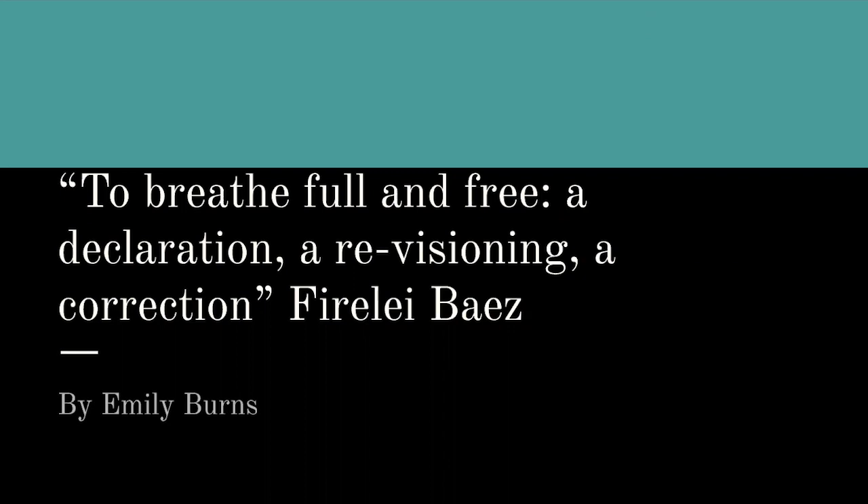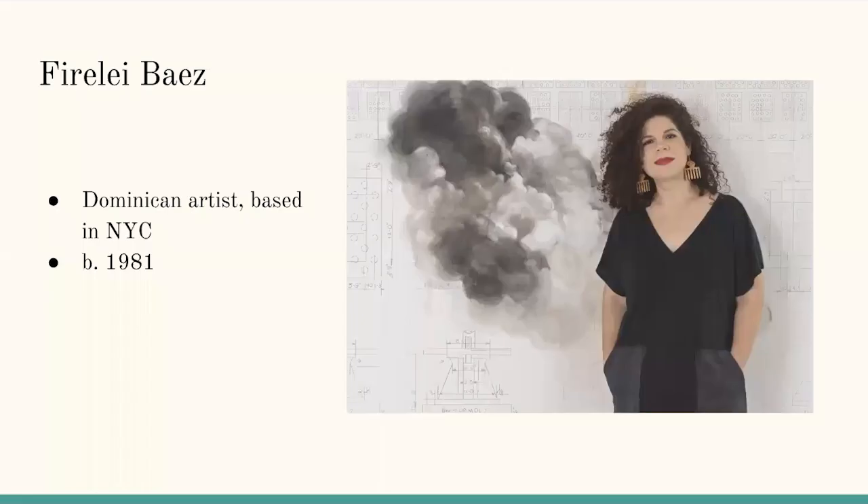Hi, my name is Emily Burns, and the artwork I chose to present was Firelei Baez's piece To Breathe Full and Free, a Declaration, a Revisioning, a Correction. Firelei Baez is an artist from the Dominican Republic. She was born in 1981 and currently works in New York City. She received an MFA from Hunter College, a BFA from the Cooper Union School of Art, and studied at the Skowhegan School of Painting and Sculpture.